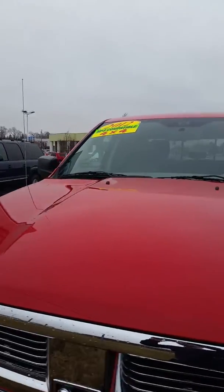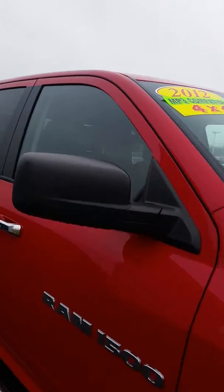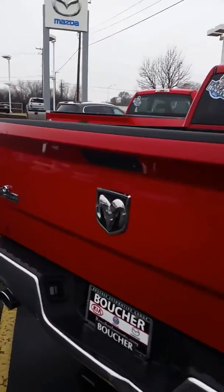Good morning. We're down here at Frank Boucher in Ports of Racine, and this is our 2012 Dodge Ram 1500. It is four-wheel drive and it has a Hemi. It also has tow capability as well.